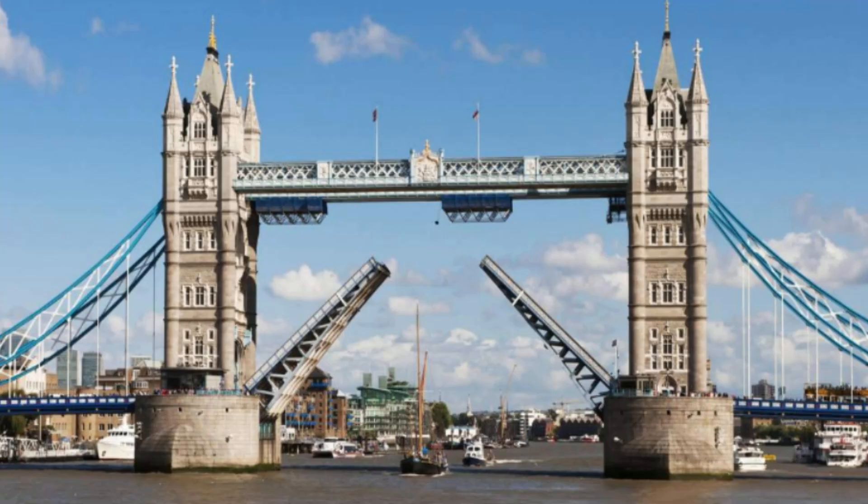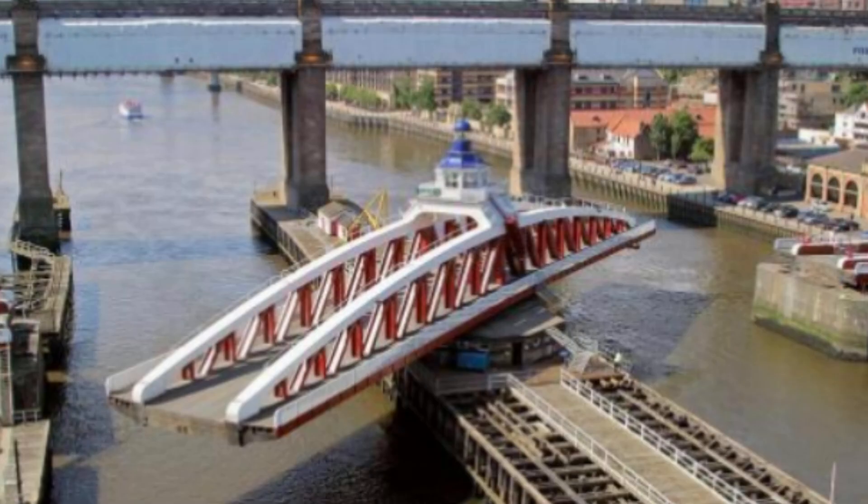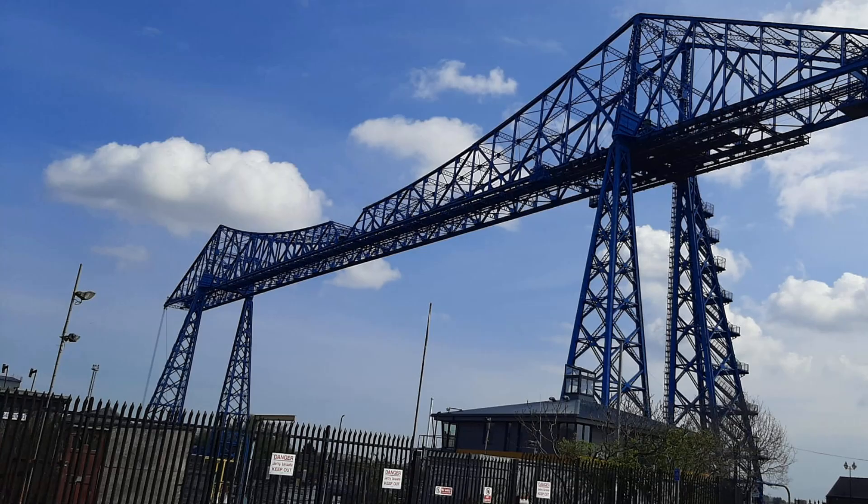The other option was to build a lift bridge like Tower Bridge in London, or a swing bridge like the one in Newcastle-upon-Tyne nearby. These are much slower to operate and very, very expensive. What was needed was a system that combined the flexibility of a ferry with the reliability of a bridge. And here we have it — a transporter bridge.